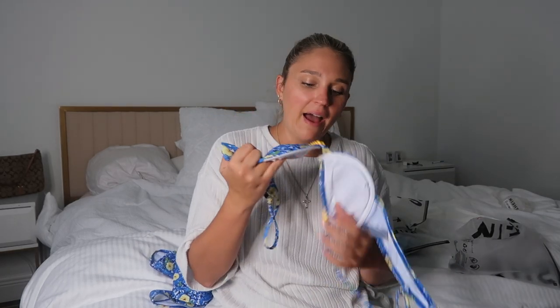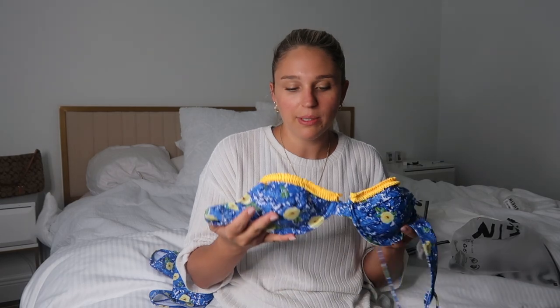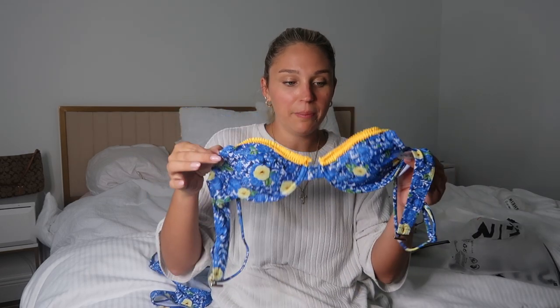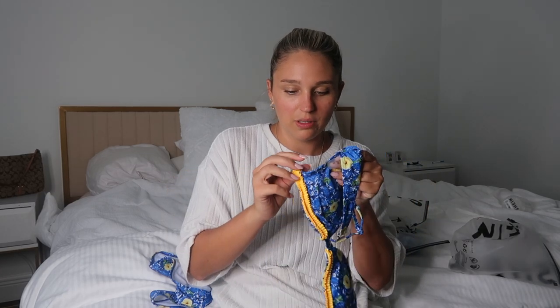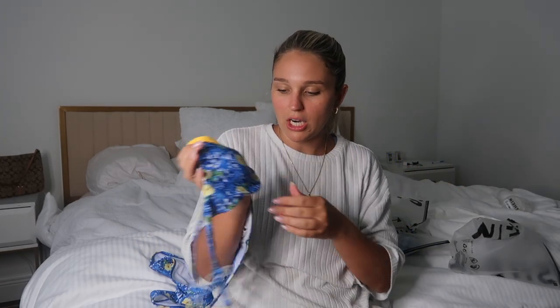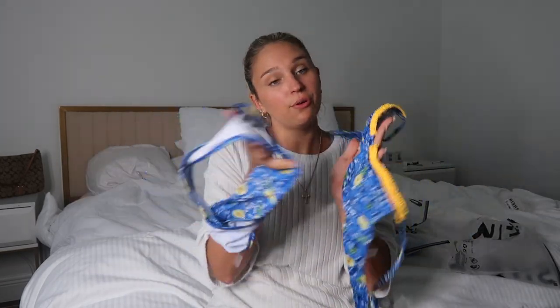The only problem I have is I got a medium, which is what I am in everything. But I feel like this is really, really small. I don't know why, because my other bathing suits are mediums and they're not this small. So hopefully it'll look okay — fingers crossed. Very cute for summer though.